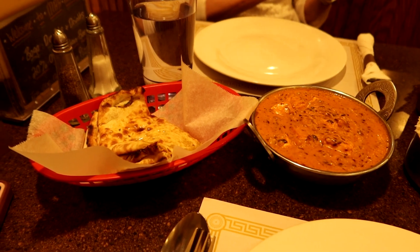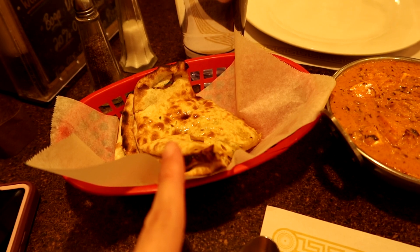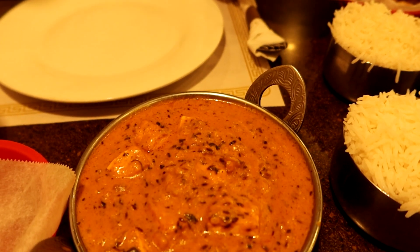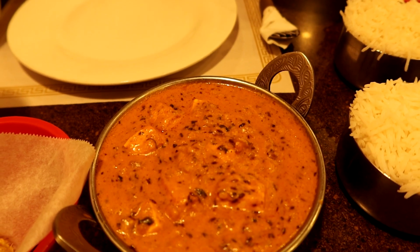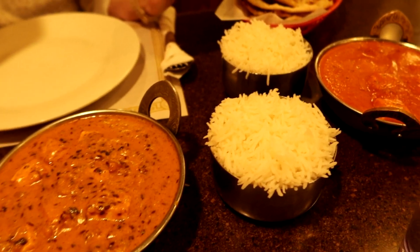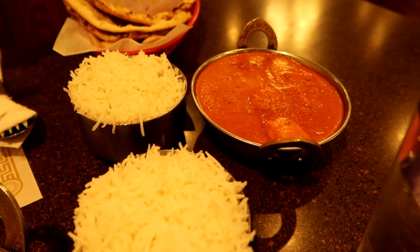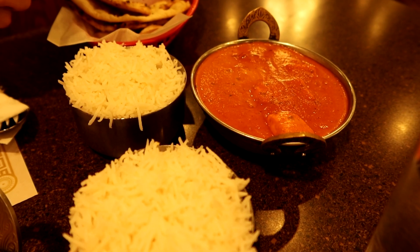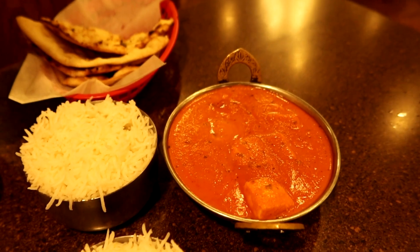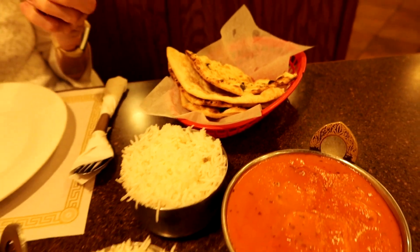Our food has arrived and I am very excited. This is aloo paratha — my word of the day is 'aloo,' which means potato. This is shahi paneer, which is shredded cottage cheese cooked in a rich gravy made up of cream, tomatoes, and spices. This is made for me — I love cottage cheese. I didn't actually know what it was; he recommended it. And we got some rice, and this is paneer butter masala, which is cubed cottage cheese simmered in their signature tomato butter cream sauce. And here's some garlic naan. Wonderful.